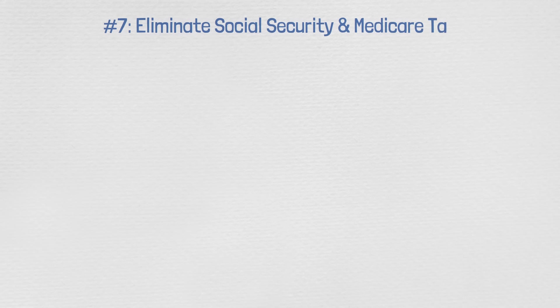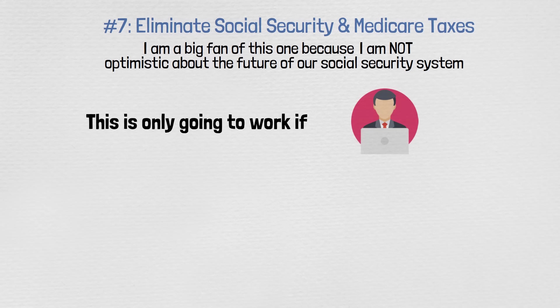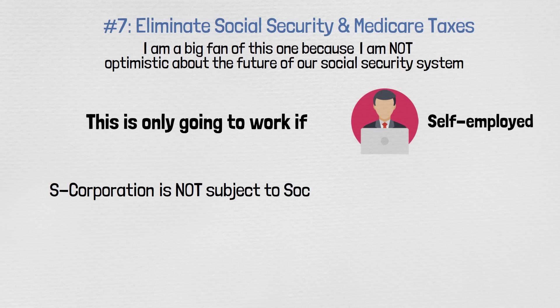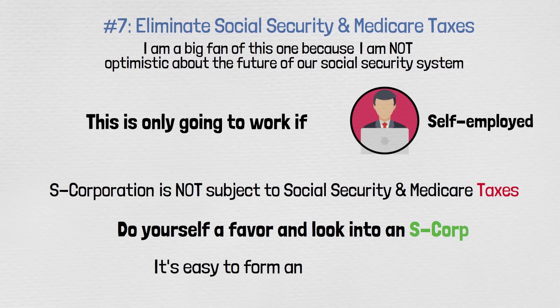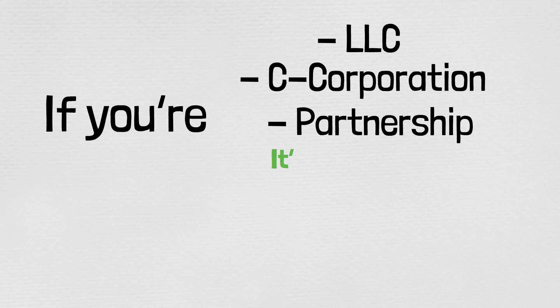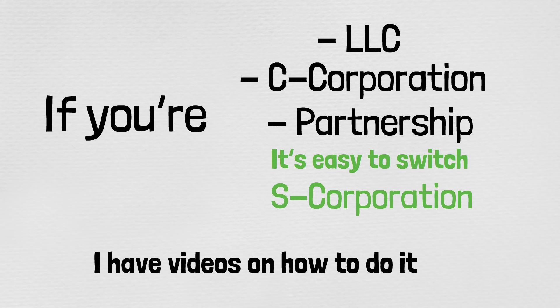Number seven: eliminate Social Security and Medicare taxes. An S corporation is not subject to Social Security and Medicare taxes. If you are self-employed, do yourself a favor and look into an S corp — it's easy to form, and if you're currently an LLC, C corporation, or partnership, it's easy to switch. I have videos on how to do it for free.